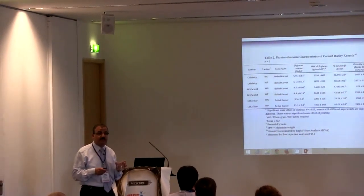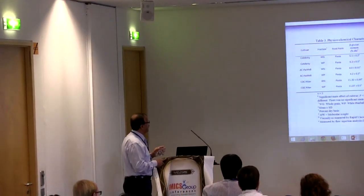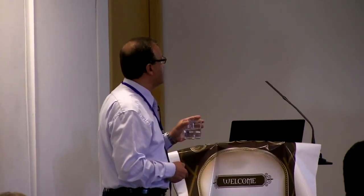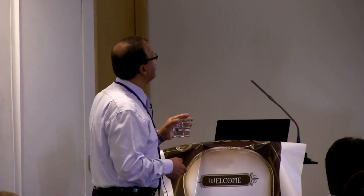For the pasta product, we have the same trend. Looking at the correlation, glycemic index significantly correlated with molecular weight, slurry viscosity, and extract viscosity — that's a positive correlation, and a negative correlation with blood glucose. Solubility as well showed correlation.